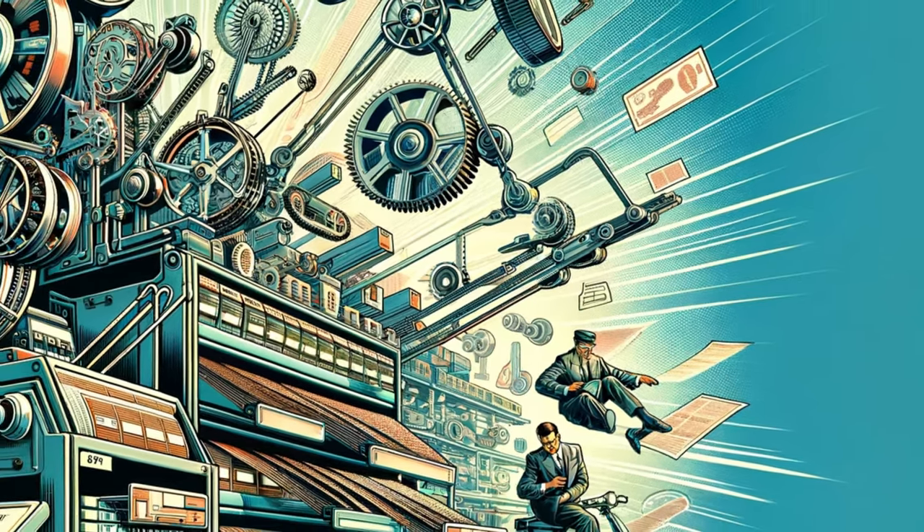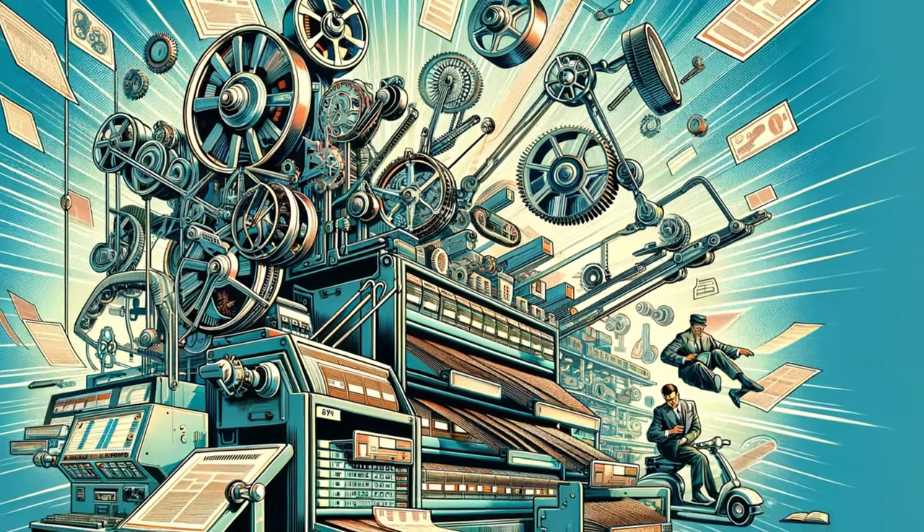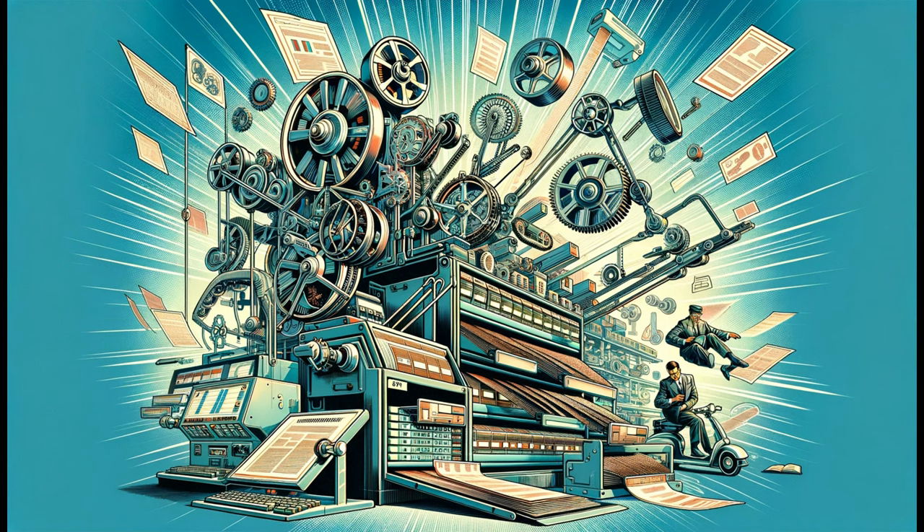The story of filing is one of constant innovation. The mid-20th century introduced us to motorized systems, bringing a sci-fi twist to record-keeping. Imagine the excitement of office workers as they witnessed the first mechanized files whirring into action.